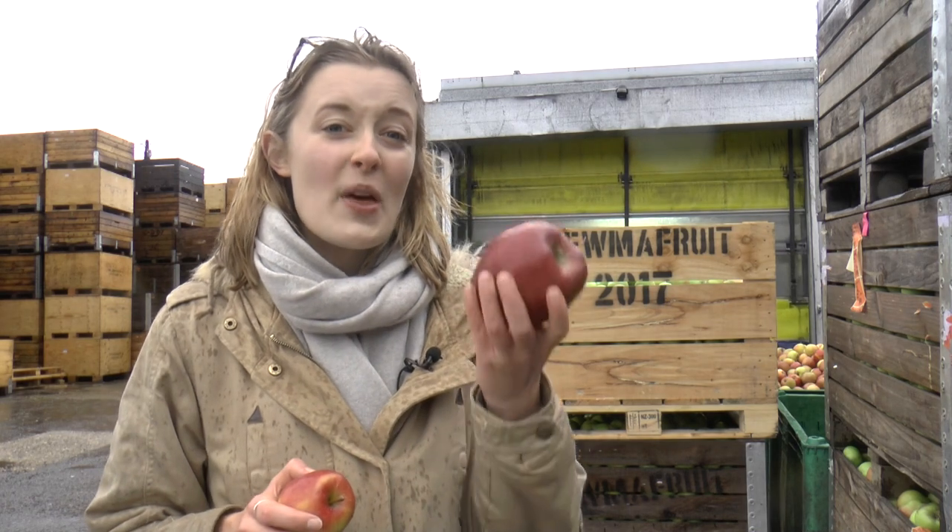This is what a traditional Braeburn apple looks like, but this year, because of the unusual weather conditions and the frost that we had here in Kent in April, they're turning up this big — something that farmers here say is practically unprecedented.